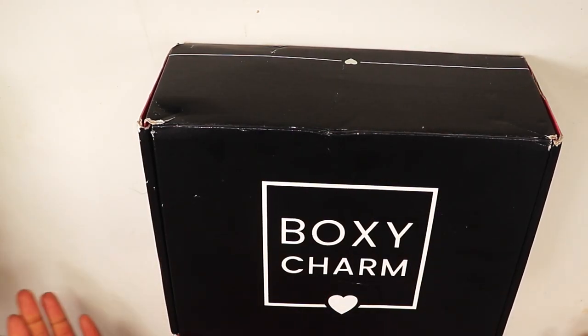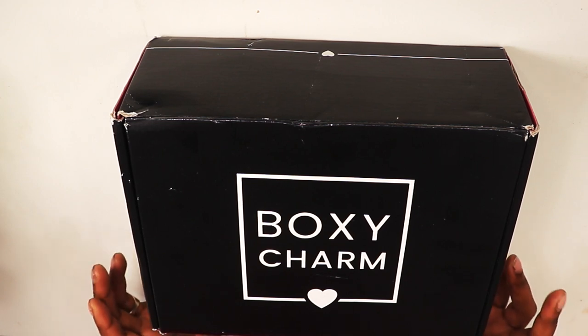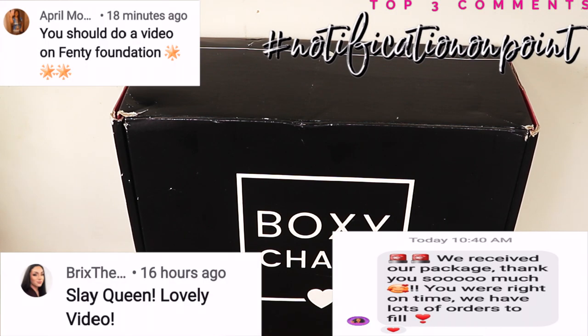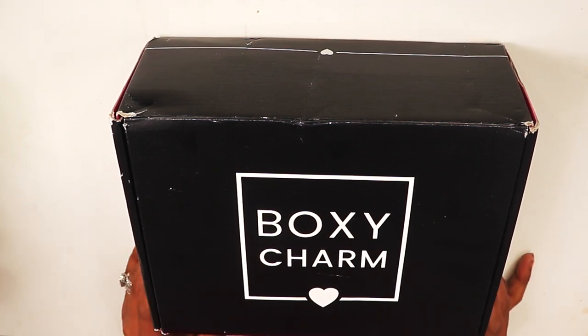Hey guys, welcome or welcome back to my channel. I am your favorite girl Amory. Today we're gonna be doing the January BoxyCharm unboxing. I wanted to try the unboxing in this format — you guys be the judge and let me know: would y'all rather see just products or would you rather see me and the products? Keep watching because BoxyCharm is always late with my stuff — I never get it on time.